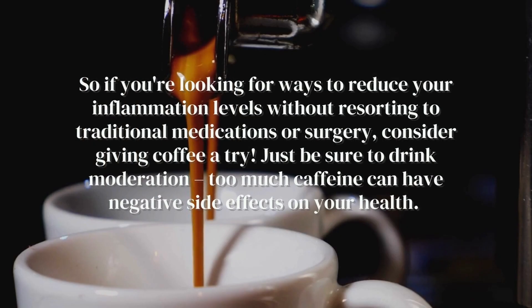So if you're looking for ways to reduce your inflammation levels without resorting to traditional medications or surgery, consider giving coffee a try. Just be sure to drink in moderation — too much caffeine can have negative side effects on your health.